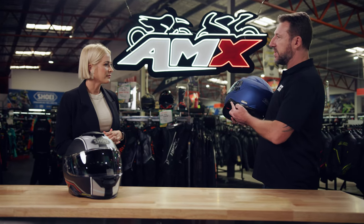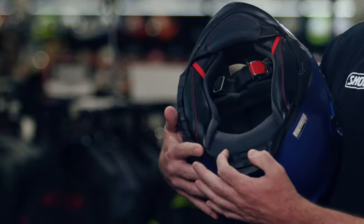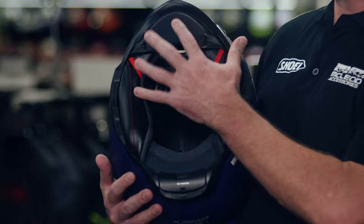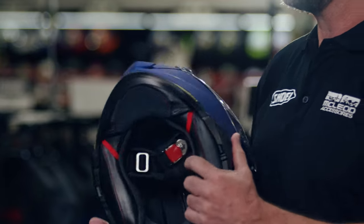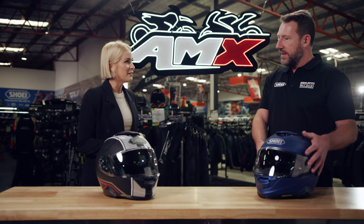If I am out on my bike with a mate alongside me, is there a way that we can chat to each other? Absolutely. This unit is fitted here — you can see there are three buttons on the side. It seamlessly goes inside the helmet. You've got a battery at the back, an aerial on one side, and the speakers and microphone all fit into the helmet perfectly, so there are no extra bits hanging off the side.